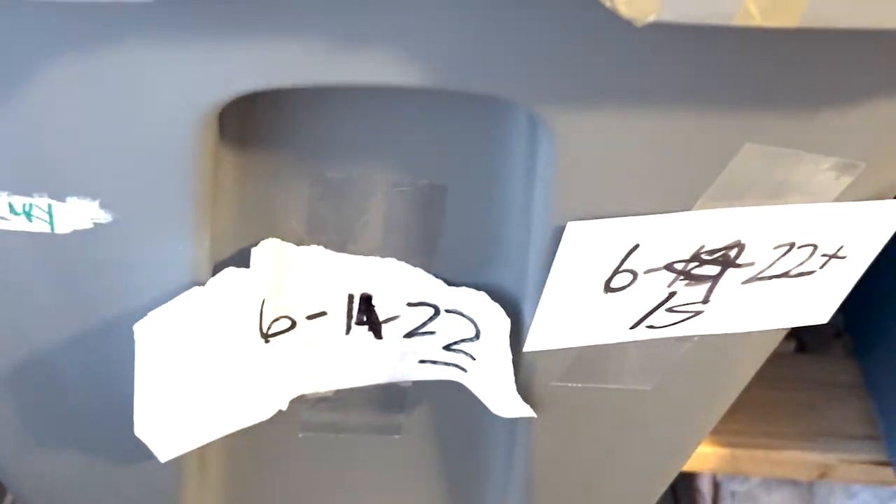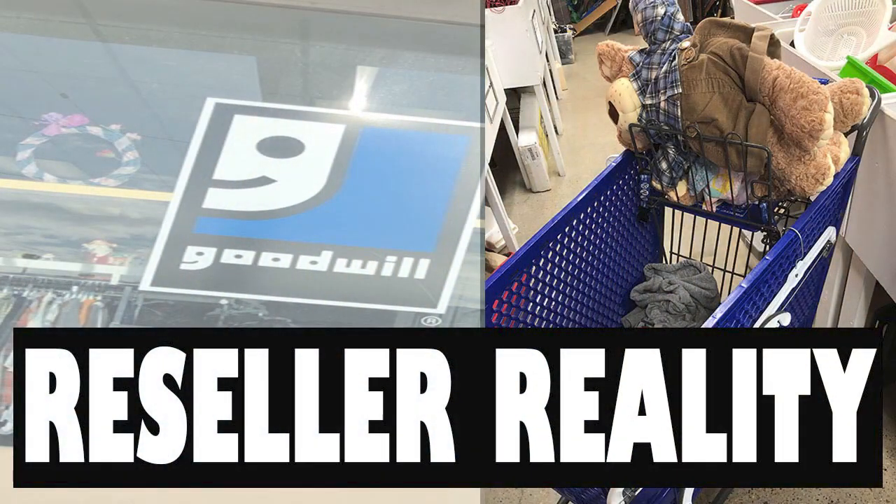I am pulling some eBay inventory today — items that sold in one day. I actually ended up selling an item twice in about one week. Stick around till the end of the video to hear that reseller drama in a new segment I'm calling Reseller Reality. Without further ado, let's get into what sold.